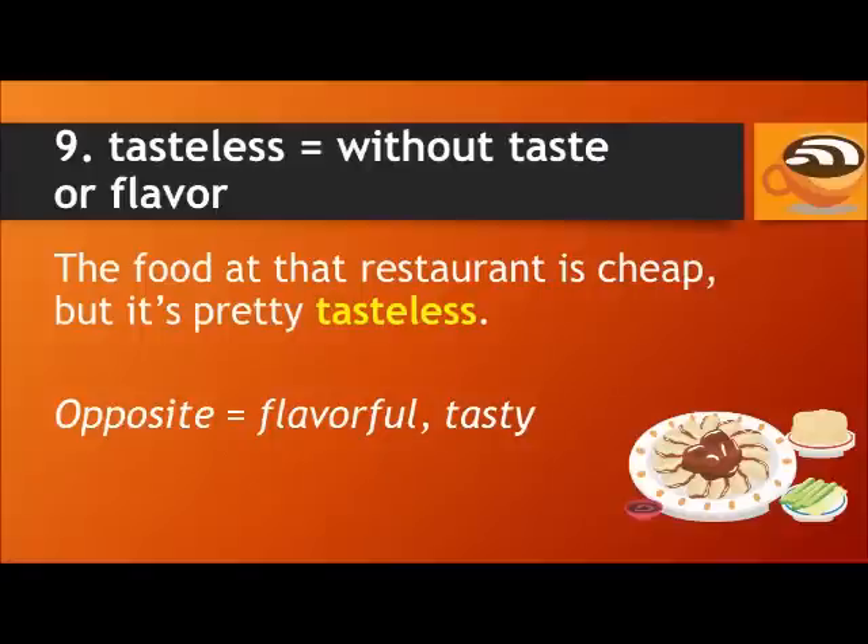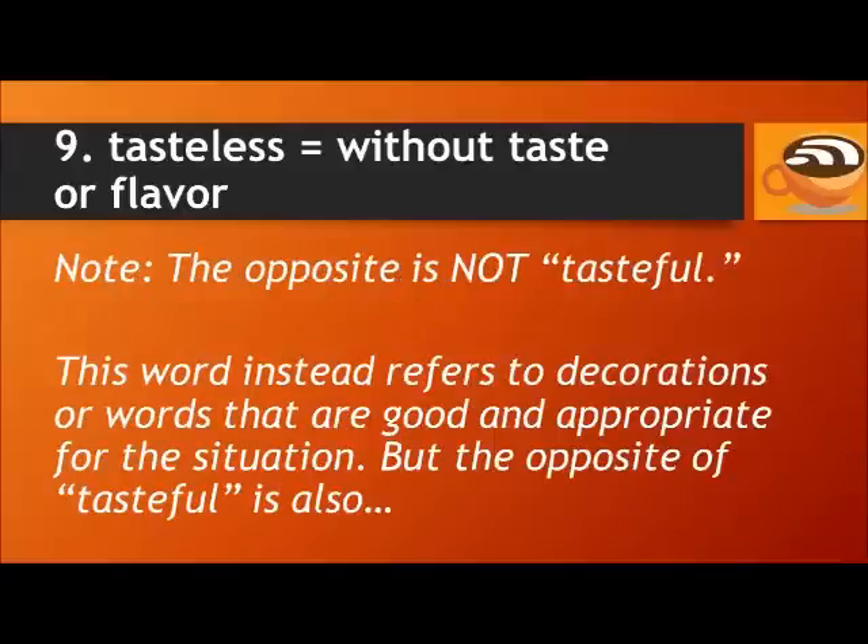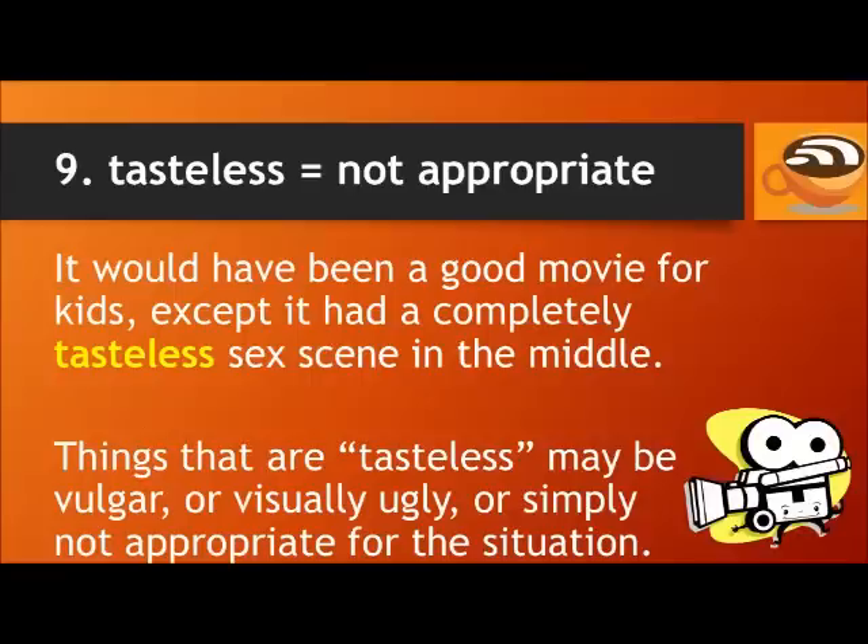Number nine: Tasteless means without taste or flavor. For example, the food at that restaurant is cheap, but it's pretty tasteless. The opposite of tasteless is flavorful or tasty. There is also the word tasteful, but this is very different — tasteful refers to decorations or words that are good and appropriate for the situation. The opposite of tasteful is also tasteless, but used differently: tasteless can also mean not appropriate. For example, it would have been a good movie for kids except it had a completely tasteless sex scene in the middle. Things that are tasteless in this sense may be vulgar, visually ugly, or simply not appropriate for the situation.